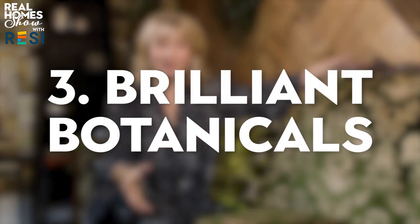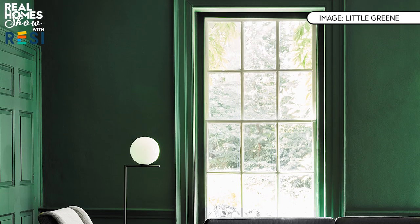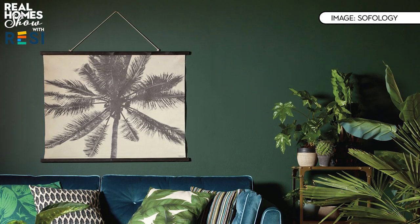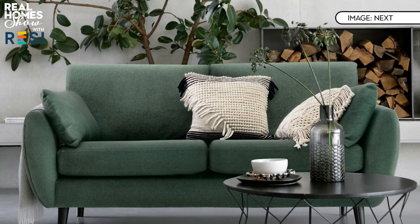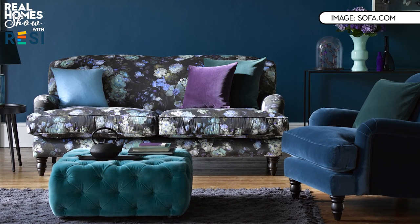Our third trend has been around a while but is having a major 2020 update: botanicals. Dulux's colour of the year is Tranquil Dawn — a calm, restful colour inspired by nature, perfect in living rooms. Little Green has launched an entire green paint range, and Valspar has loads of affordable, durable shades. Green sofas are a wonderful statement, especially in velvet, but if you prefer neutral furniture, layer in lots of plants or go bold with a striking botanical print from Divine Savages, Collinson or Designers Guild.